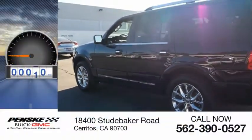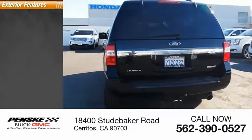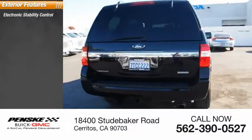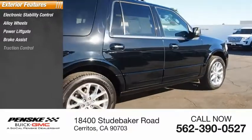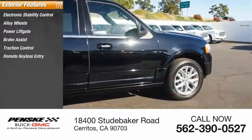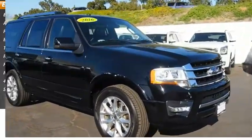This vehicle has less than 55,000 miles. Here are some of this vehicle's great options: electronic stability control, alloy wheels, power lift gate, brake assist, traction control, remote keyless entry, fog lights, roof rack, four-wheel disc brakes, and speed control.